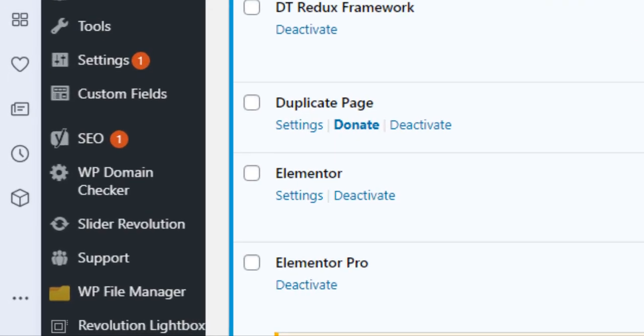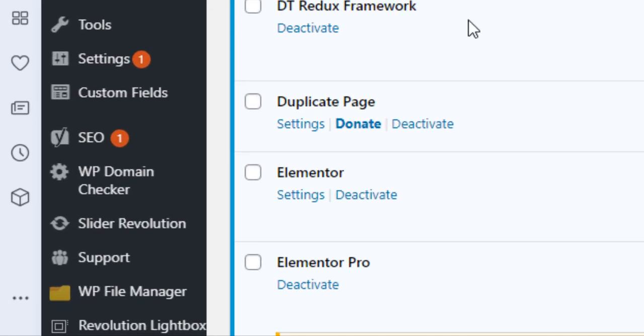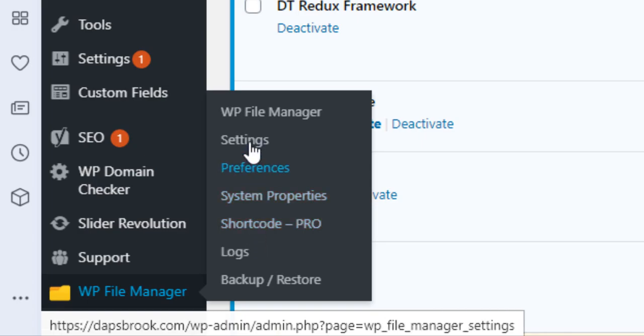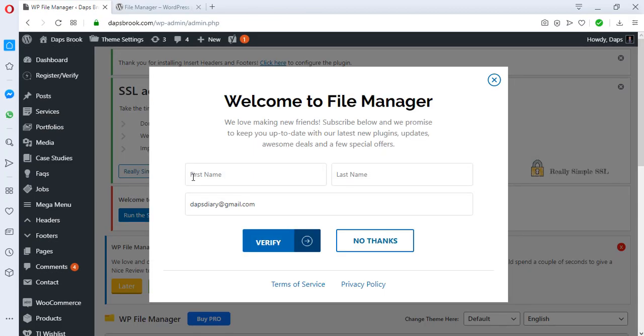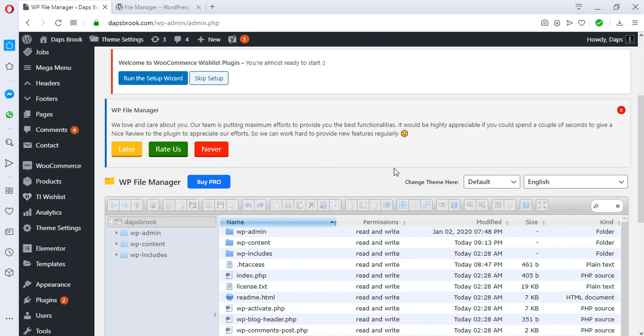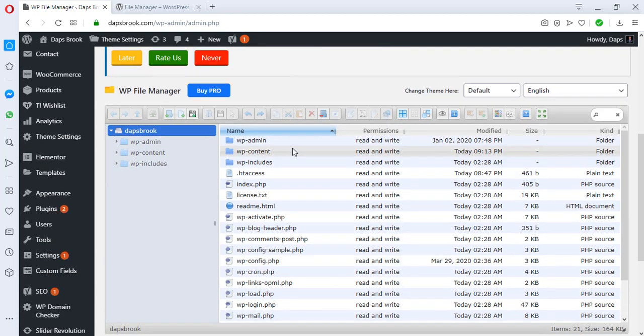If you check the sidebar, somewhere down here you'll see a place for WP File Manager. Once you hover over it you'll be able to open it. It will try to get you to subscribe to their newsletter by giving your name and email address — you can do that if you want. You can also give them a rating later, or choose never to rate them.